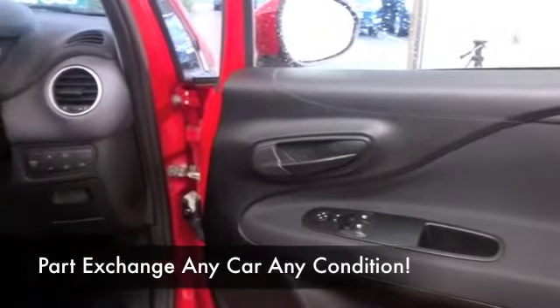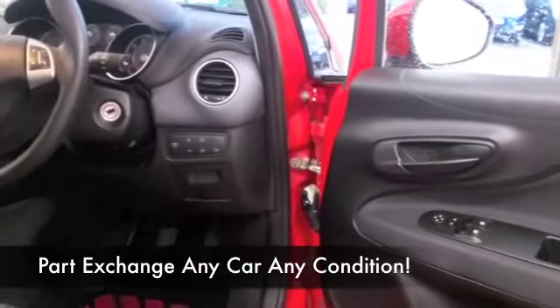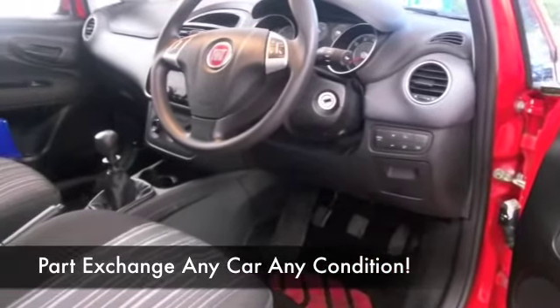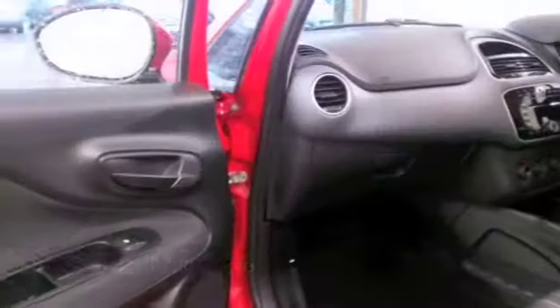Cloth seats, twin airbags, electronically powered steering, CD and radio — so it's all there for you. And it's going to return about 49 to the gallon combined.